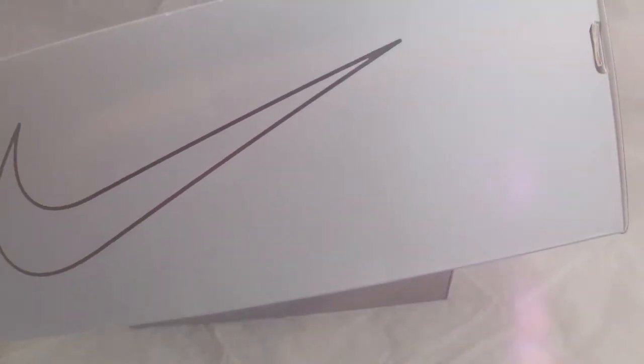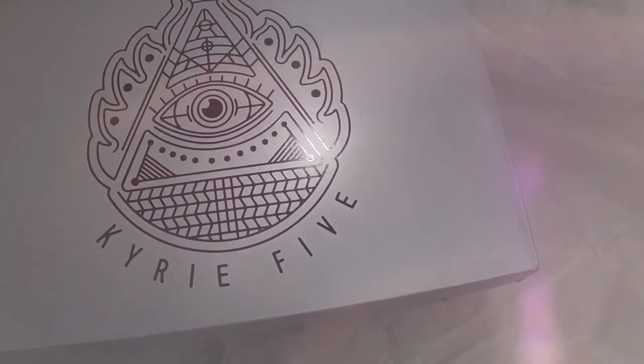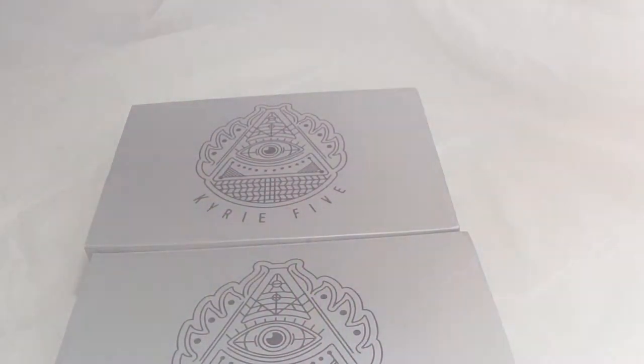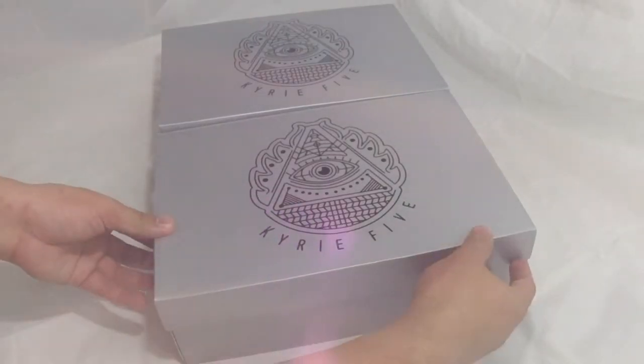Let's start to unbox this Kyrie 5 Spongebob Collection shoes. From the box, you can see the details of the shoes: the Nike logo, the Kyrie logo, and the C&I symbol, which is very common to all Kyrie shoes.